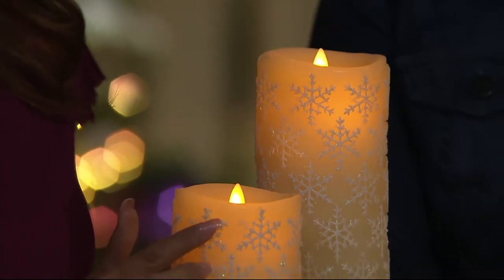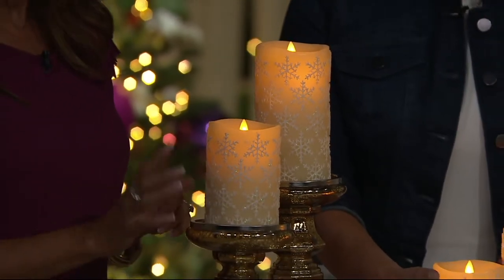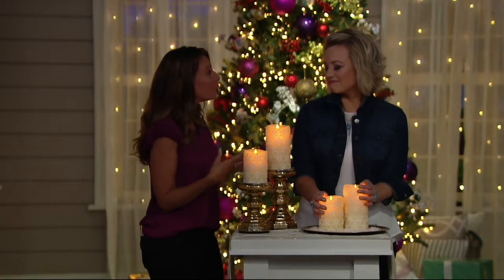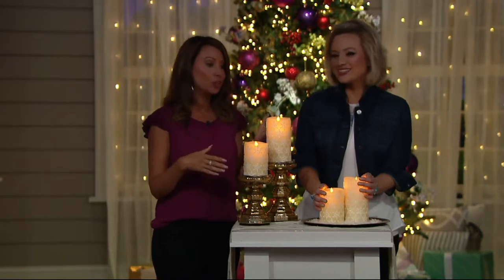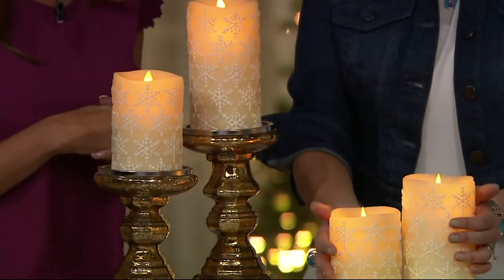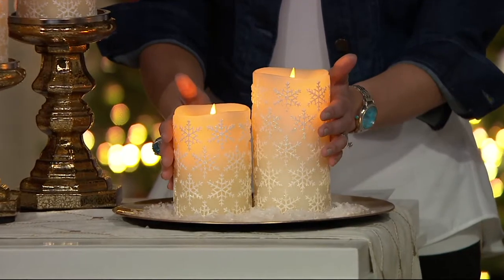This is a luxury candle brand, and we're so excited to give you those beautiful encrusted glitter snowflakes. It's elegant — something you can leave out in your dining room or anywhere in your home. It's a chameleon and it's safe: your pets, your children, with that timer it's a set-and-forget. I think you're really going to love it. If this is your first time getting Luminara, you're going to be wowed — and I think it's a great first choice.